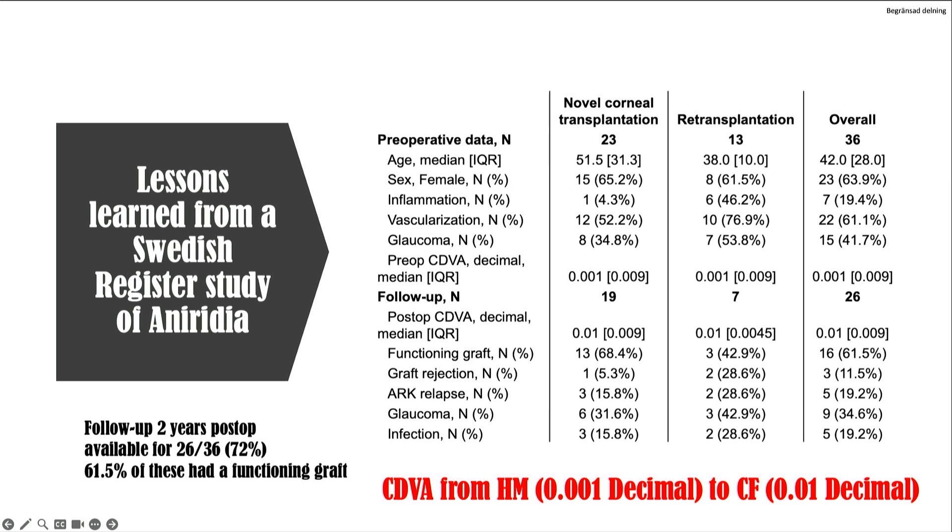Visual acuity did improve — from hand movements to counting fingers — and we are happy with that. But as previously noted, we don't consider doing penetrating or any keratoplasty if the patient has such good vision as 0.1. And in Sweden and Denmark, we haven't done so during these years.